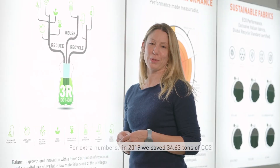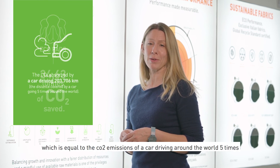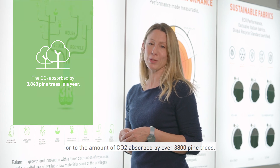For extra numbers: in 2019 we saved 34.63 tons of CO2, which is equal to the amount of emissions of a car traveling around the world five times, or the amount of CO2 absorbed by 3,800 pine trees.